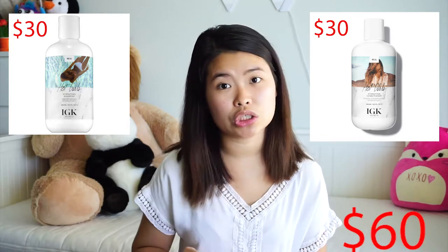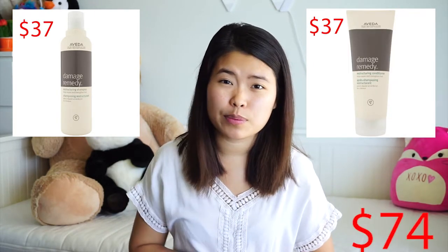Let's do the math: the two I got were 16 ounces of conditioner and shampoo and I only paid $46 pre-tax. I also use other premium brands such as IGK from Sephora — the Hot Girl hydrating shampoo and conditioner, eight ounces each, totaling $60. I also tried the Briogeo Damage Remedy restructuring shampoo and conditioner — the shampoo is only eight ounces and the conditioner is 6.7 ounces, and I paid $74. So overall, Function of Beauty is a huge bargain — less price and double the quantity.